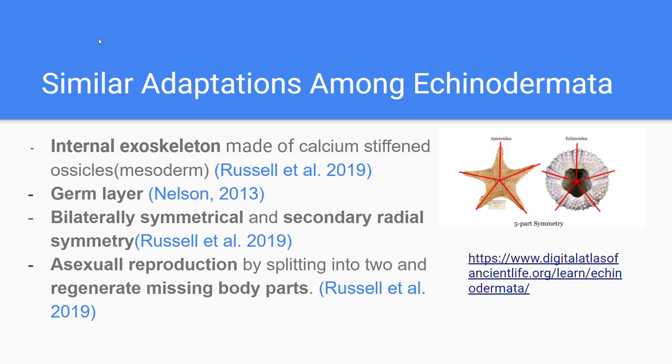This allows individuals to grab food and move and turn in any direction without having to turn around. Some echinoderms can even reproduce asexually by splitting into two, and sometimes can regenerate missing body parts. This is an adaptation that benefits the fitness of the individual, helping them recover from injuries and return to their original shape.